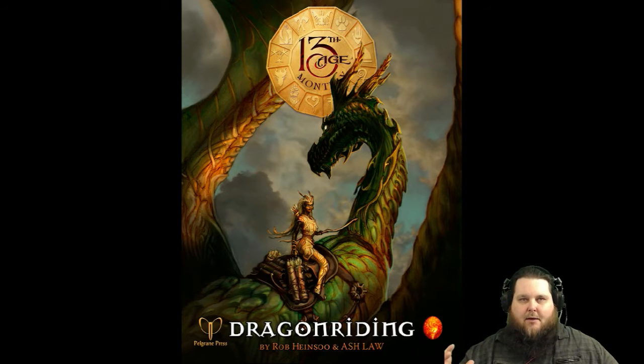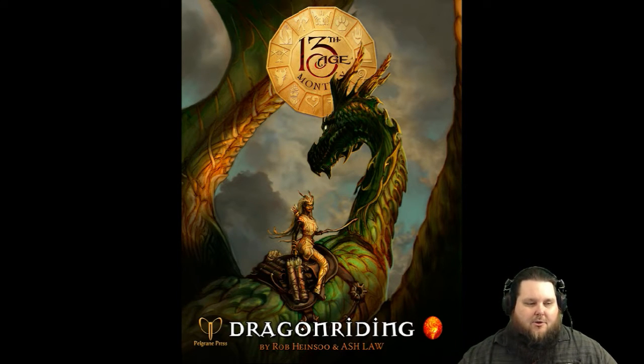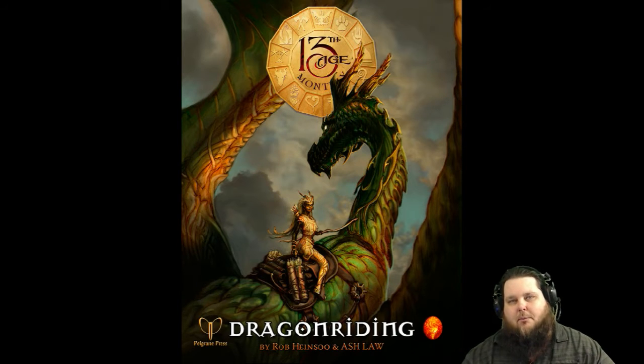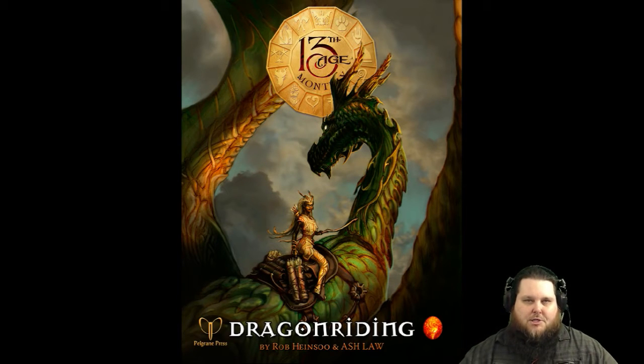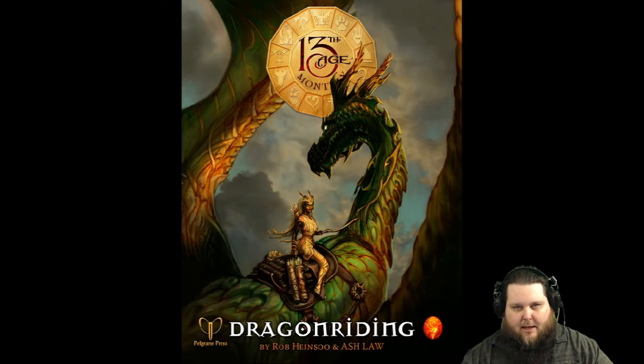Each PDF injects something new into 13th Age. This is the first one that ever came out in January of 2015, and it covers everything to do with the dragon riding mechanic for 13th Age. It is not touched on in the core book, nor the second core book, 13 True Ways, and it is incorporated here in this PDF.